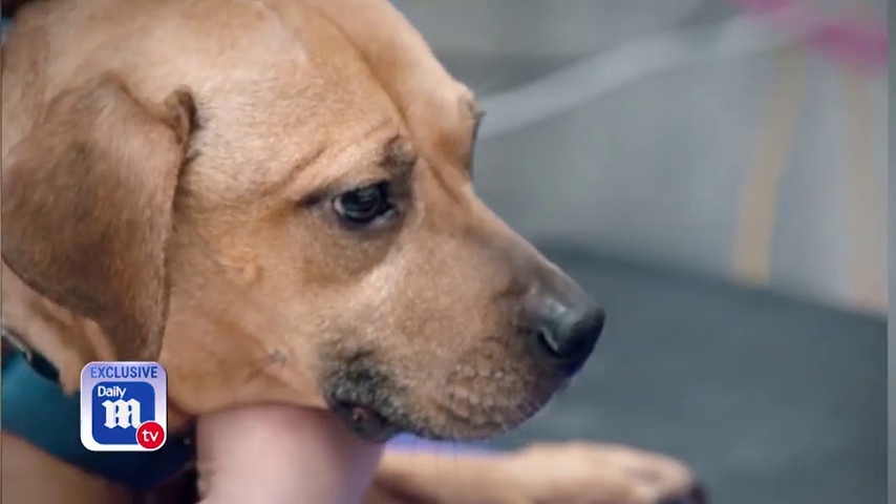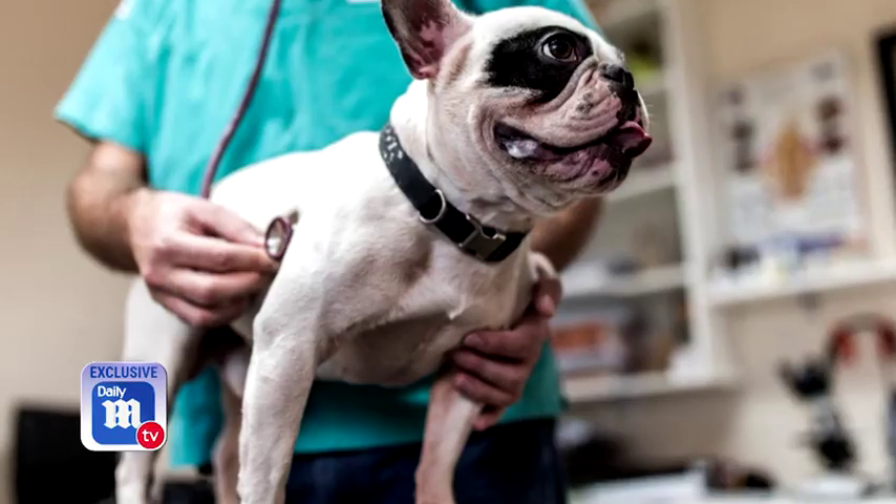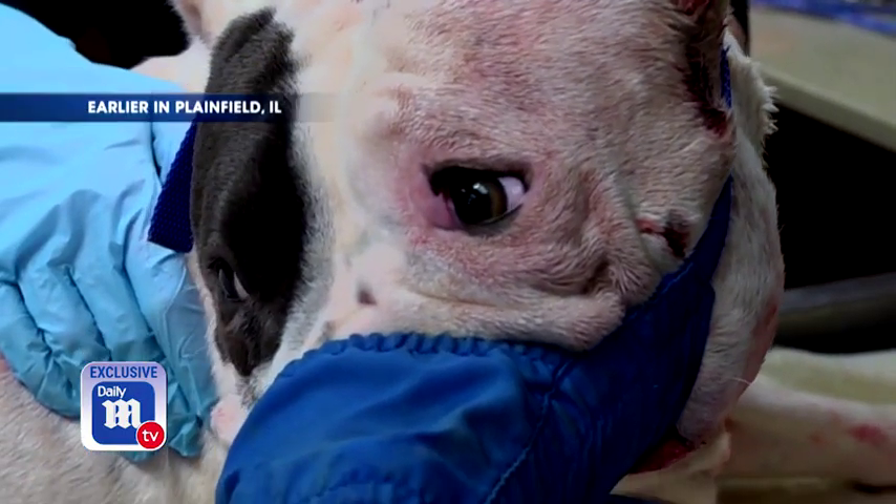Animals in the ER. This fast-paced show will have viewers on the edge of their seats. It's not easy to watch, because sometimes you're seeing the actual surgical procedure take place. But I always want to remind viewers that these doctors are healing the hurt, and that's what's really happening.